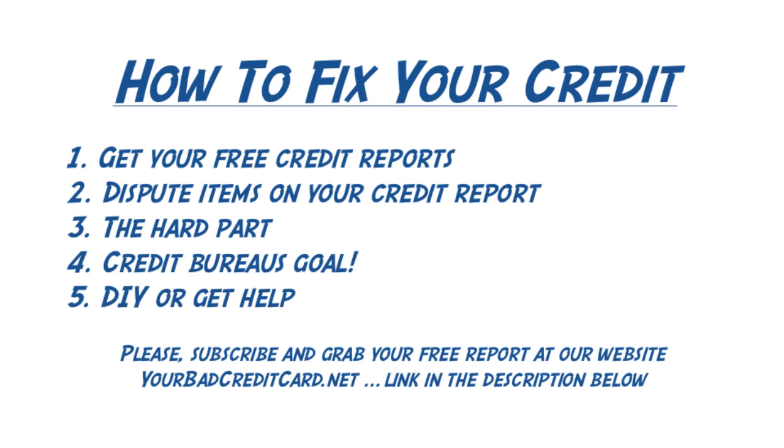These tactics the credit bureaus use often frustrate consumers and get them to give up — and this is exactly the credit bureaus' goal. It is very common for people to turn to professional credit repair services once they encounter the credit bureaus, their stall tactics, and this frustration. You can do this yourself; however, expect to get a response from the credit bureaus asking you for more information about your dispute. Should you instead decide to hire professionals, you can sit back, provide them the information, and they will jump through all these hoops.